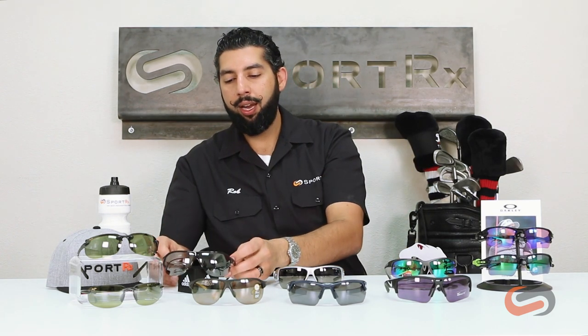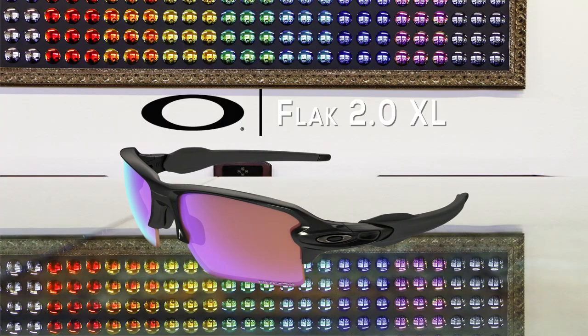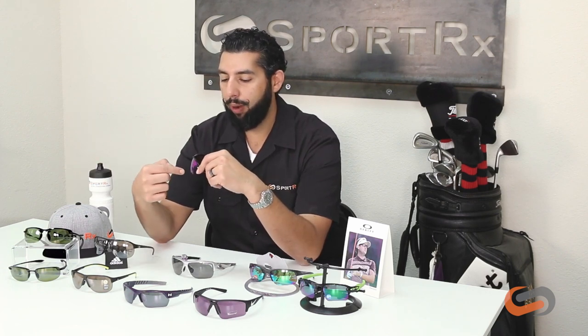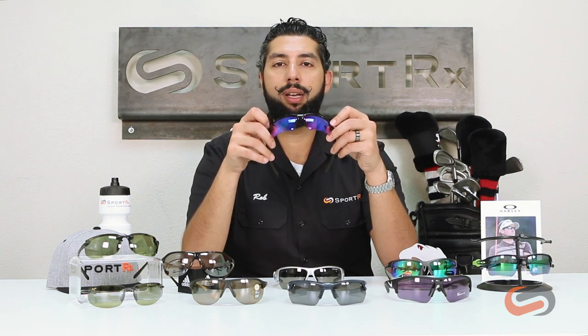Another really great option is from Oakley. This frame has been highly popular since it came out — this is the Oakley FLAK 2.0 XL. XL means it has a deeper lens, which is great for golf. You want that tall, full wrap-around, and this comes with the Prizm Golf lens, which has unbelievable contrast — probably the most high-tech golf lens on the market. It gives you contrast and pop; it's almost like cheating. Highly recommend testing out a pair of Prizm Golf.